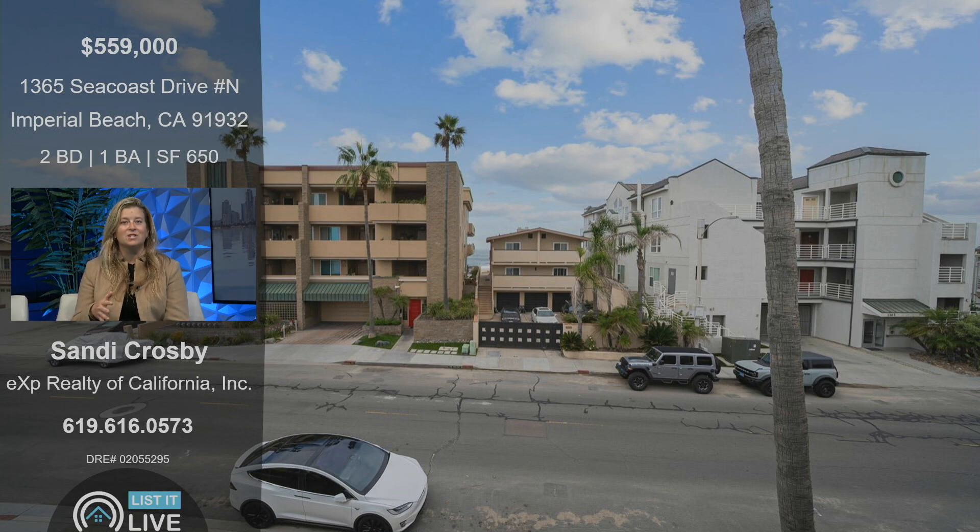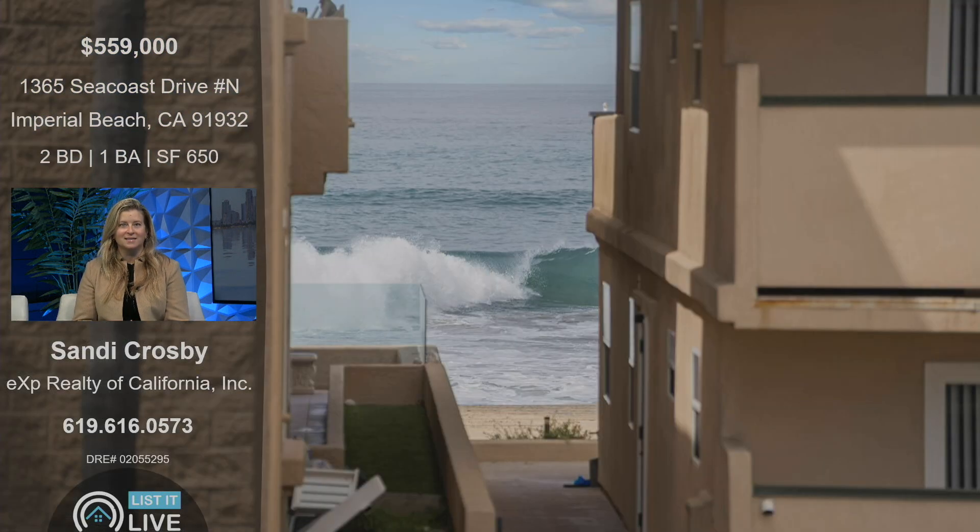And it's the perfect place for you to be able to come, relax, enjoy the beach-style living, but at a very, very affordable price. And there's the ocean right out front.